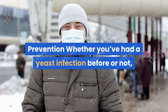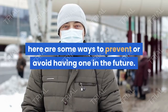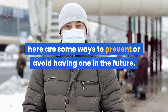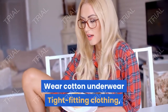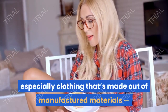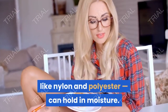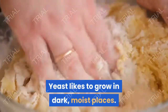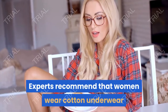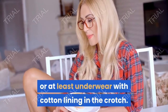Whether you've had a yeast infection before or not, here are some ways to prevent or avoid having one in the future. Wear cotton underwear — tight-fitting clothing, especially clothing made out of manufactured materials like nylon and polyester, can hold in moisture. Yeast likes to grow in dark, moist places. Experts recommend that women wear cotton underwear, or at least underwear with cotton lining in the crotch, as cotton allows more air to flow through the genital area.